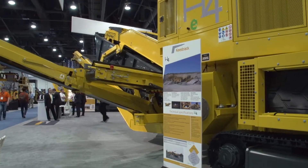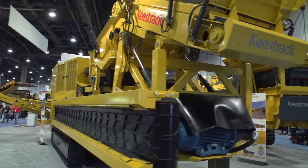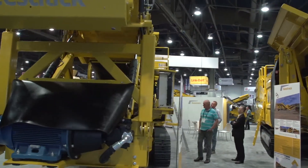This unit, we call it a full hybrid unit. That means it can either be driven as a diesel, or we can plug into a genset, or we can plug into the mains electricity.